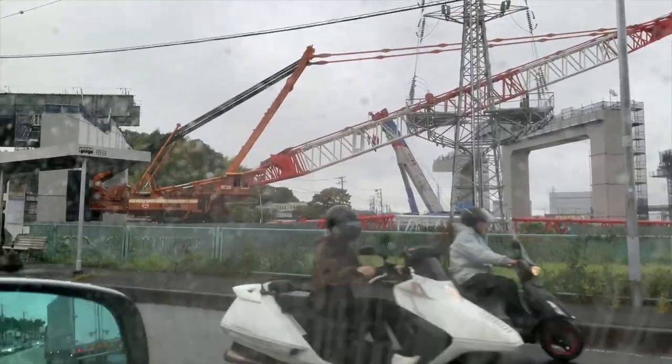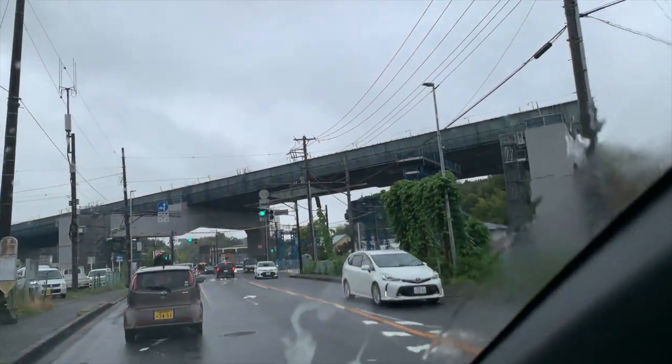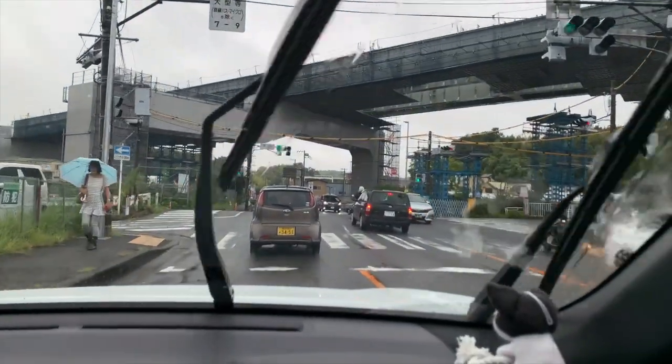There's some construction going on here — a new highway.